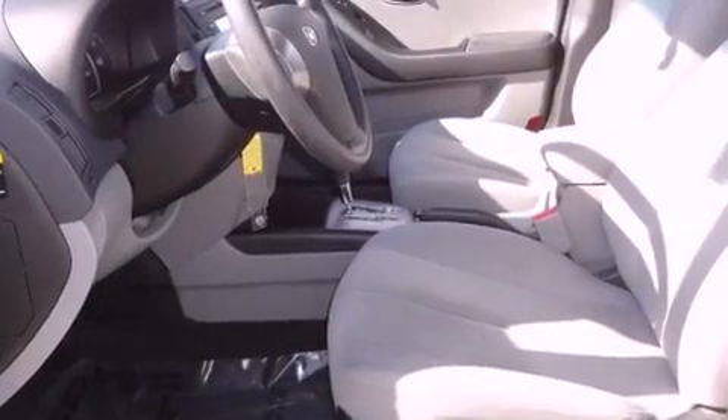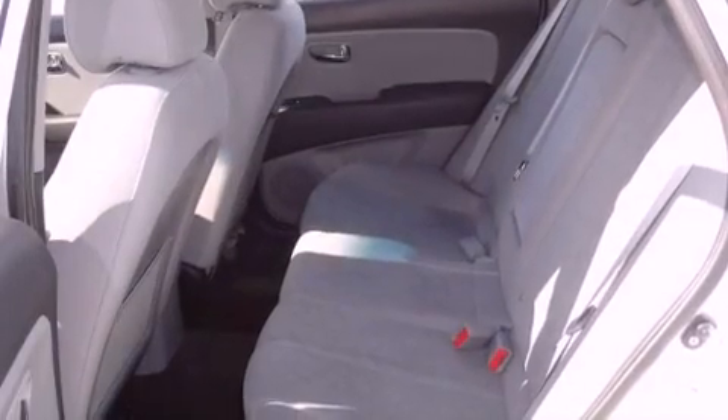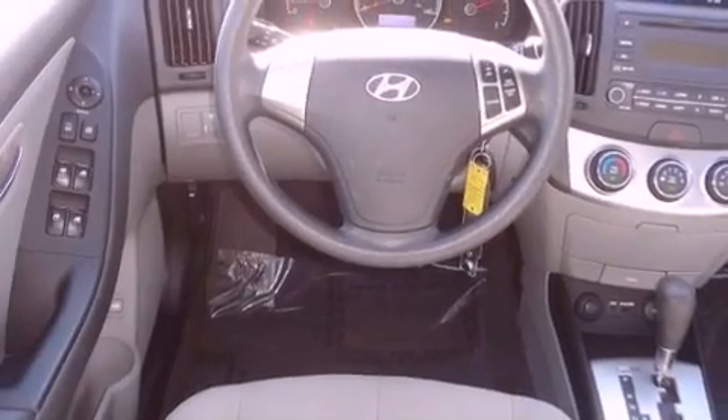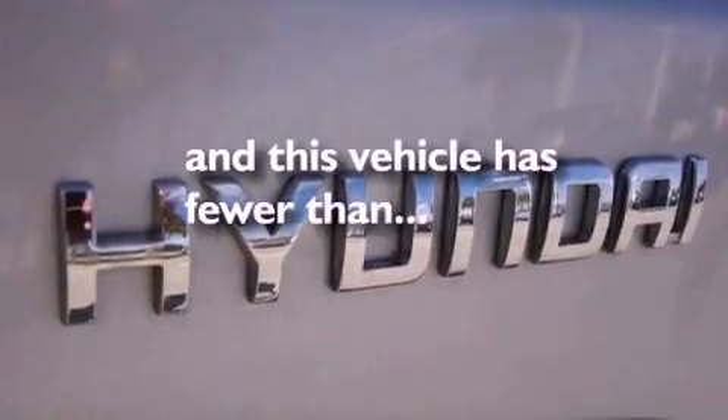All of the following features are included: a low tire pressure indicator, heater vents for rear-seated passengers, steering wheel mounted cruise control, front fog lights, disc brakes with an anti-lock braking system, child seat safety anchors, rear seat child-proof door locks, a rear window defroster, and a keyless entry system. This vehicle has fewer than 38,000 miles on the odometer.